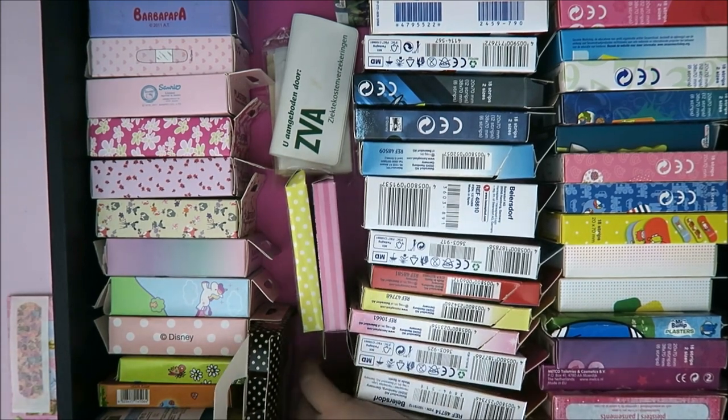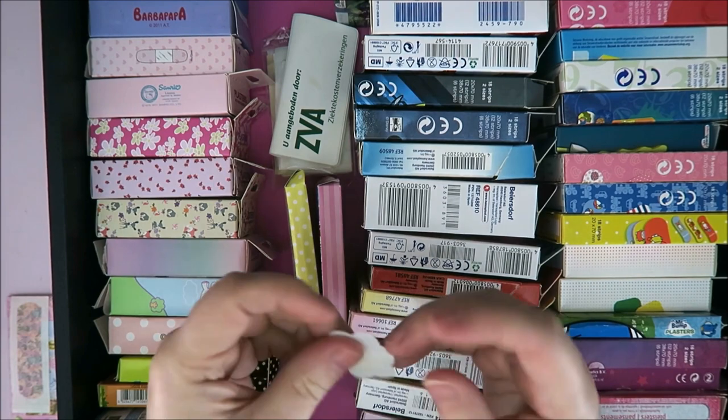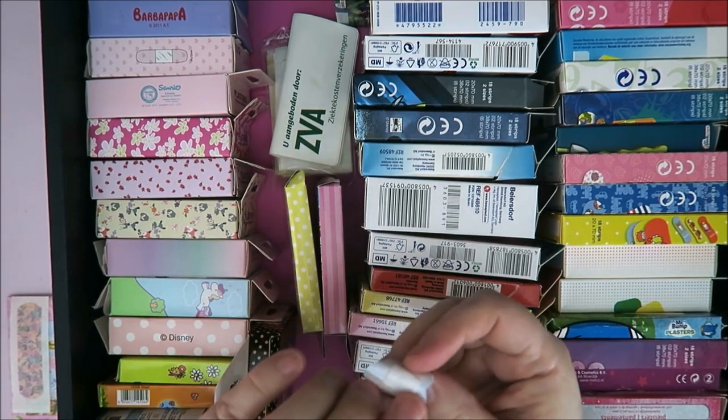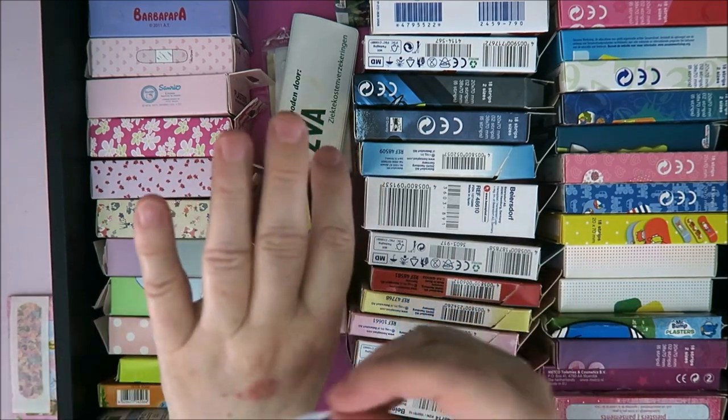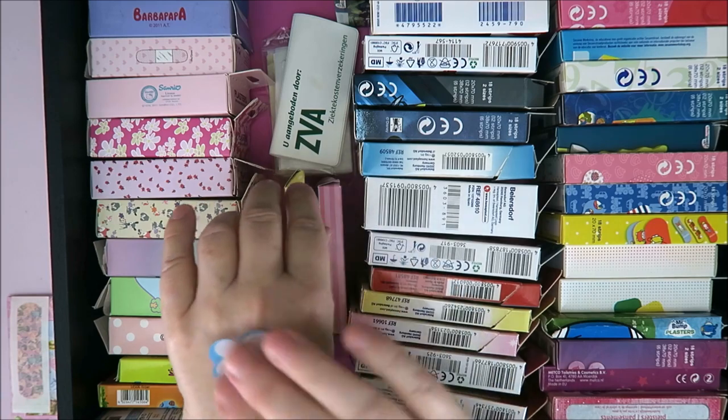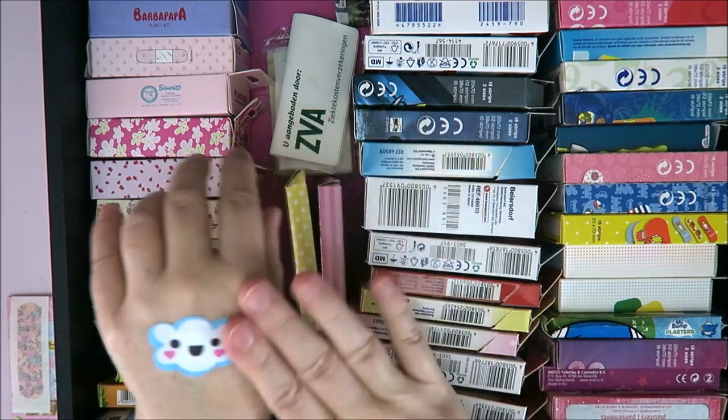A band-aid fell between my band-aids! When you collect band-aids, it's almost nice when you get a little boo-boo. But I need to say — don't scratch this.